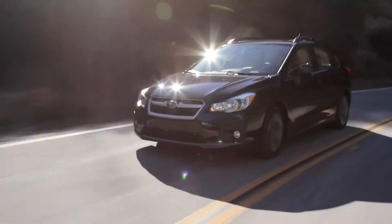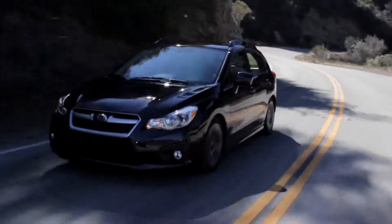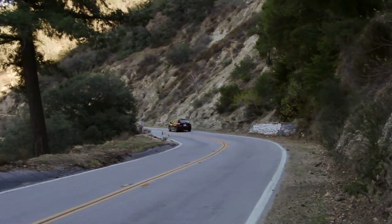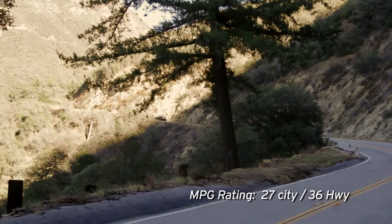Today we're driving a 2014 Subaru Impreza with a 2-liter boxer engine. The first two things that Subaru wants you to know are this is the cheapest all-wheel drive vehicle you can buy, and also the all-wheel drive vehicle with the best miles per gallon. If you're living in a snow-heavy state, those are actually pretty good selling points. But if you're looking for a great driver's car, we're not off to a great start here.